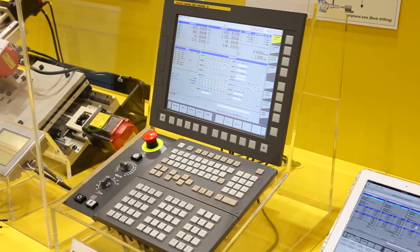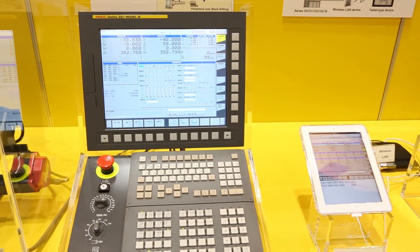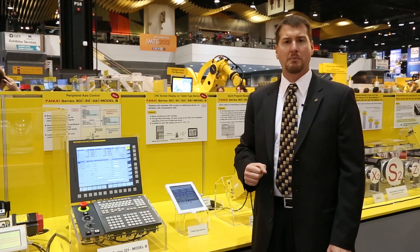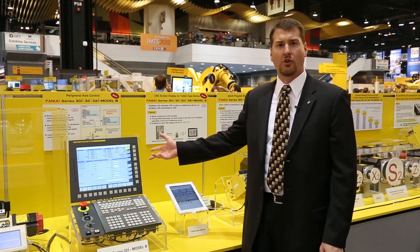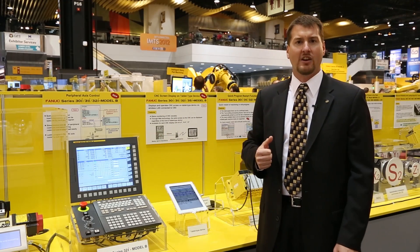The current generation of FANUC CNCs, the 30IB series, is now capable of acting as a web server. This ability allows you to serve up CNC screens to any device on your network.